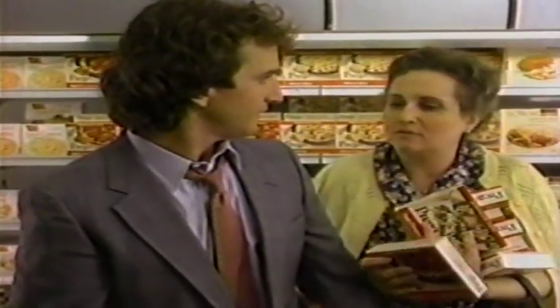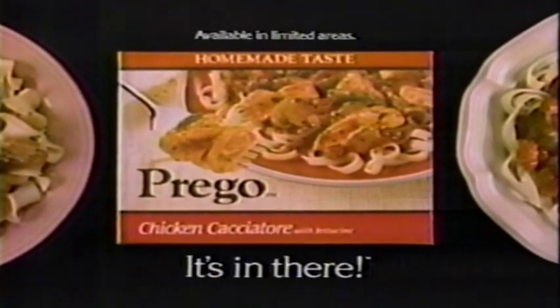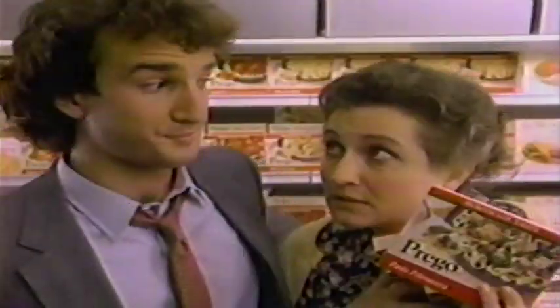Mama! Vincent! At last, Prego frozen entrees — homemade taste like Mama's. It is in there. It's popping up.